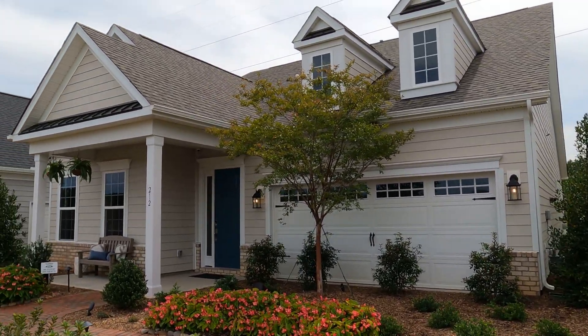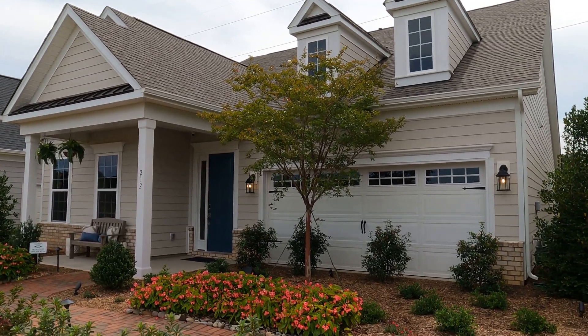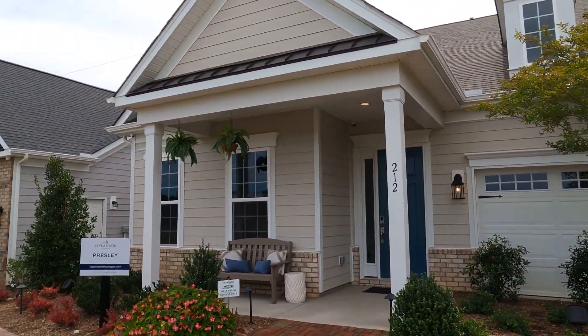This is the exact floor plan that my wife and I chose — different elevation, but this is cool. Notice how they've got the front porch all ready to sip on some iced tea and wave at your neighbors. You've got to do that if you're moving south. That's the Presley.